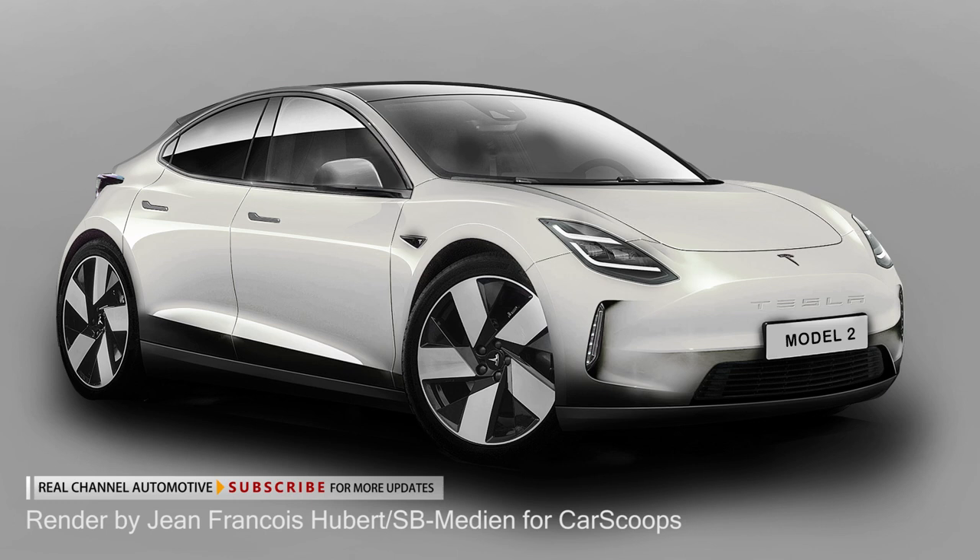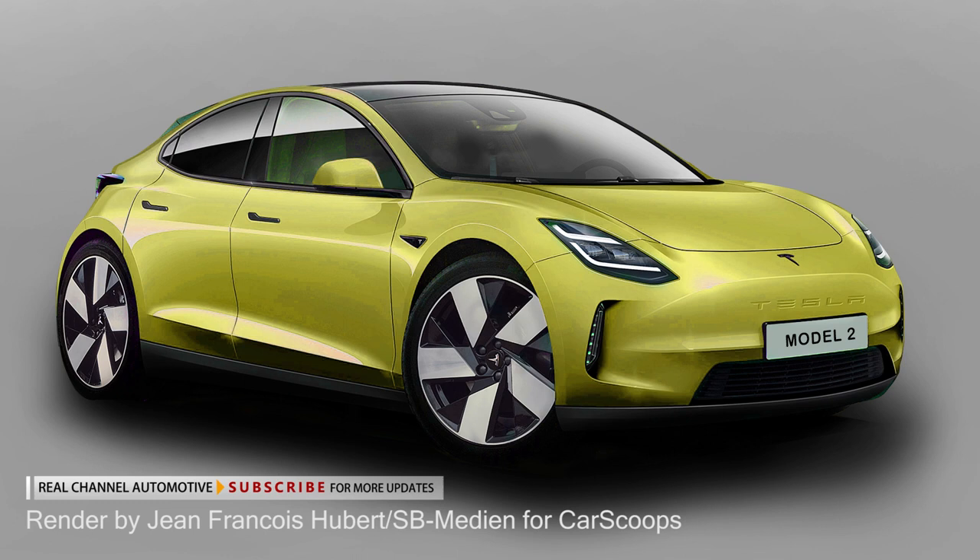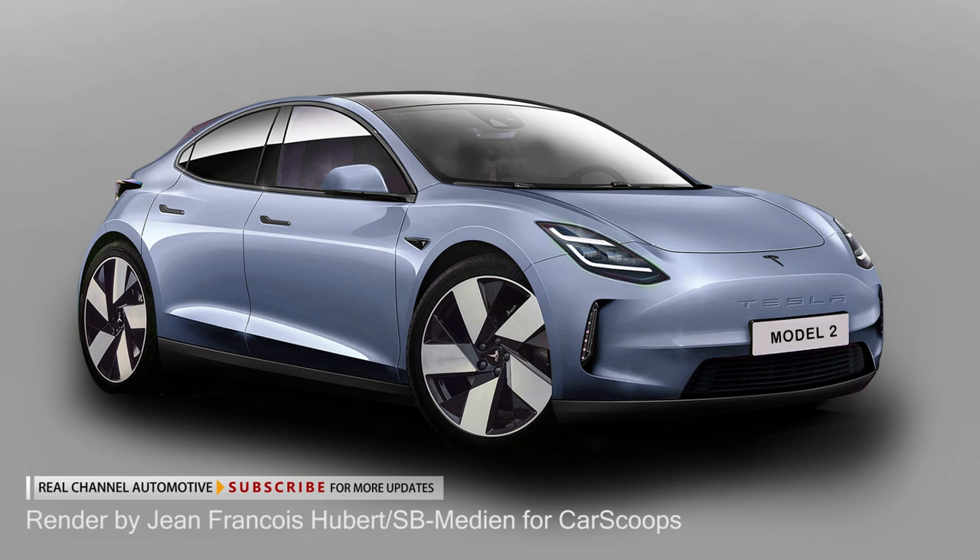If Tesla keeps its promises about the $25,000 base price, then the compact hatchback will undercut its main rivals in the segment — the Volkswagen ID.3 and the Nissan Leaf — being cheaper even than smaller EVs like the Peugeot E-208 and Honda E superminis. At this price, it will be comparable with ICE-powered C-segment hatchbacks like the Volkswagen Golf, signaling the start of a new era.